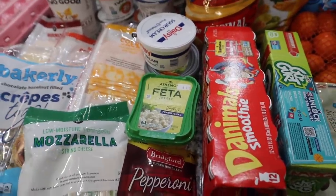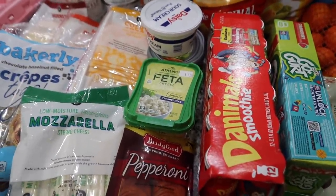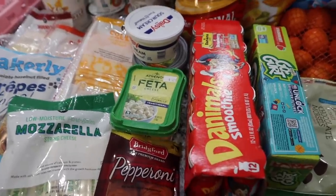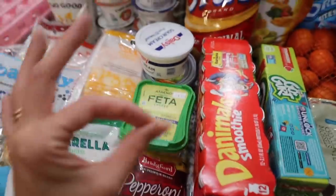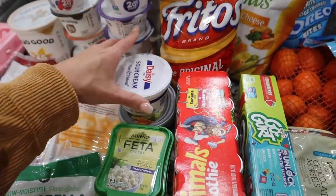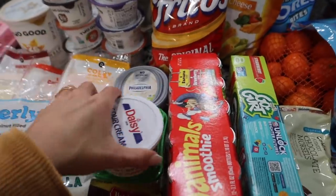I got some feta cheese — I'm going to try to recreate a salad I had recently at a restaurant. It was probably one of the best salads I've ever had, so I'm going to try to recreate it at home. I'll share it on here or on Instagram, so make sure you follow me. I also got some sour cream — I think I'm going to make chili tonight.